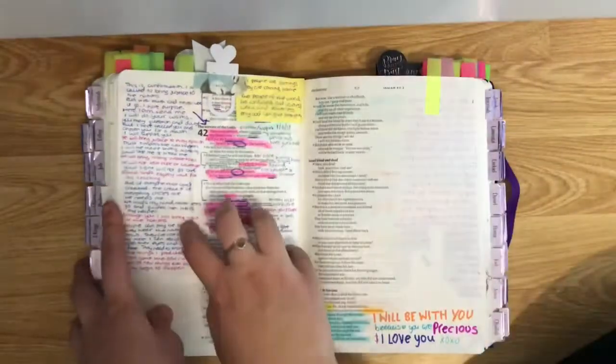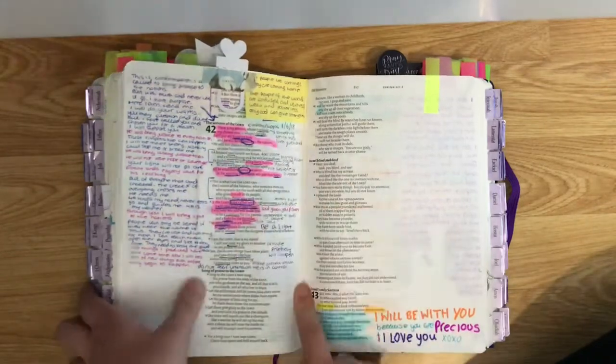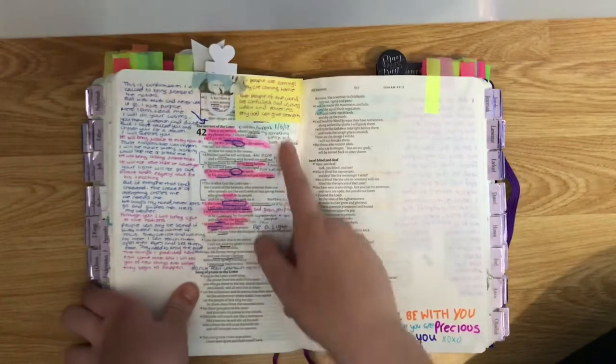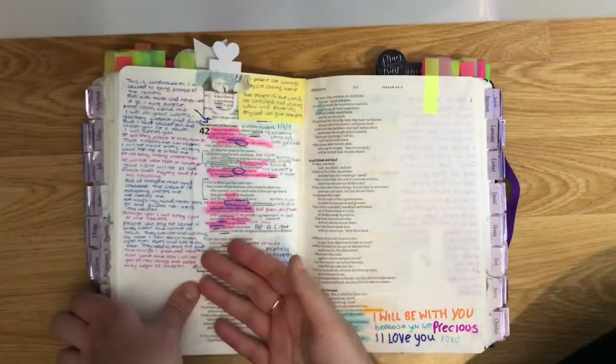I dig deep and study certain chapters. As you can see, the words I don't understand I underline and then write the definitions in black so I can understand it fully.